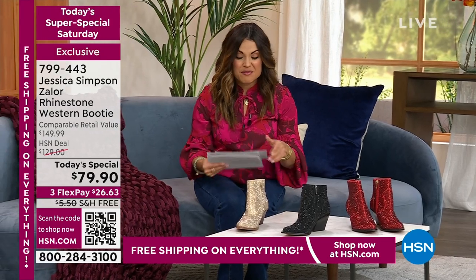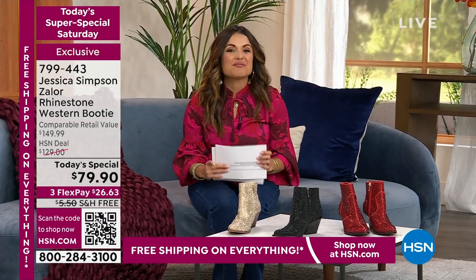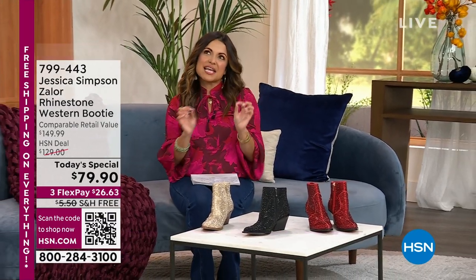Grab these if you can. We've got a quick break — we've got more to share on our Today's Super Special Saturday. We'll be right back.